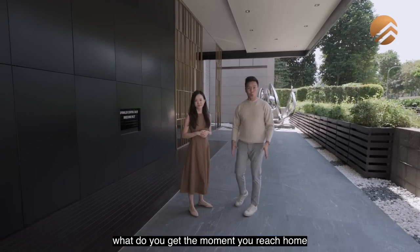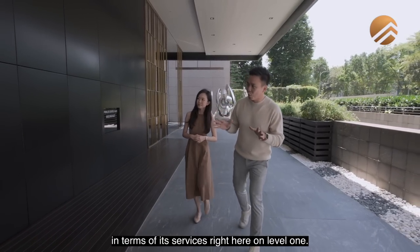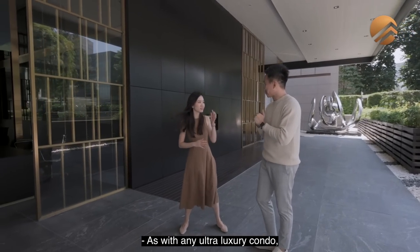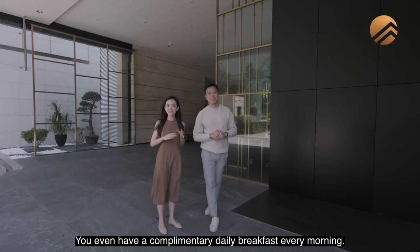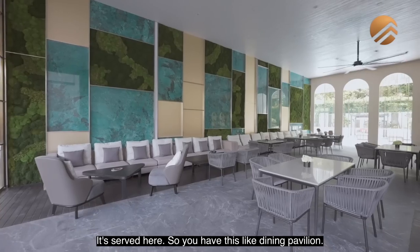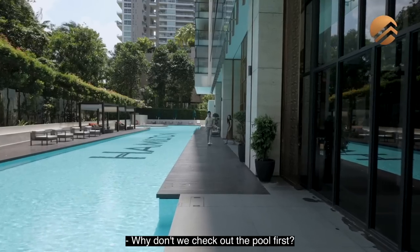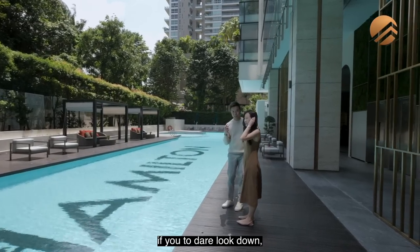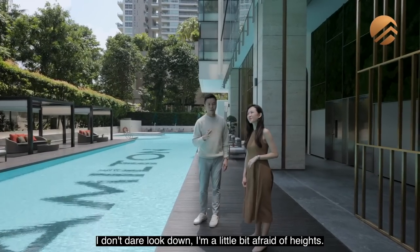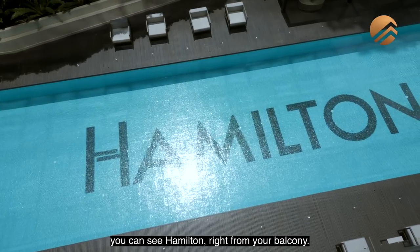Let's check what you get the moment you reach home in terms of services on level 1. As with any ultra-luxury condo, they have a concierge service. You even have complimentary daily breakfast every morning served here at this dining pavilion. Why don't we check out the pool first? It looks like a branded pool. If you dare to look down from upstairs — I'm a little bit afraid of heights — you can see the Hamilton from your balcony.